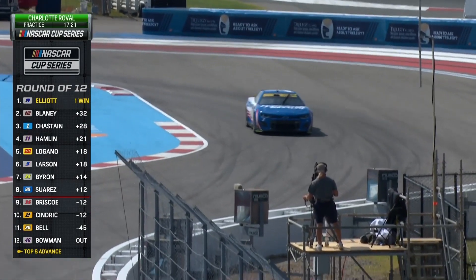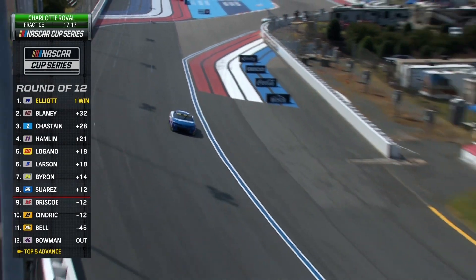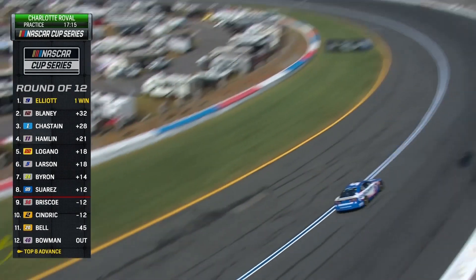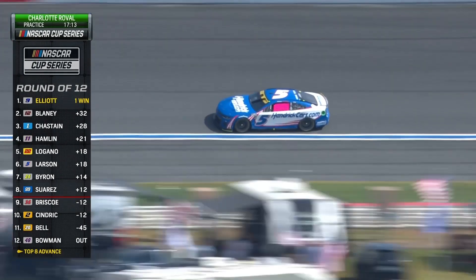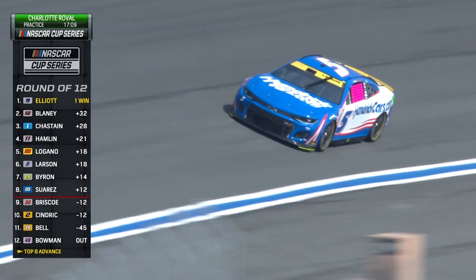Let me throw one more variable at you. Obviously the car, the track, but these 12 drivers on the left side of the screen — it's a cutoff race, this is an elimination race. Four people will have their championship hopes dashed after this race on Sunday.